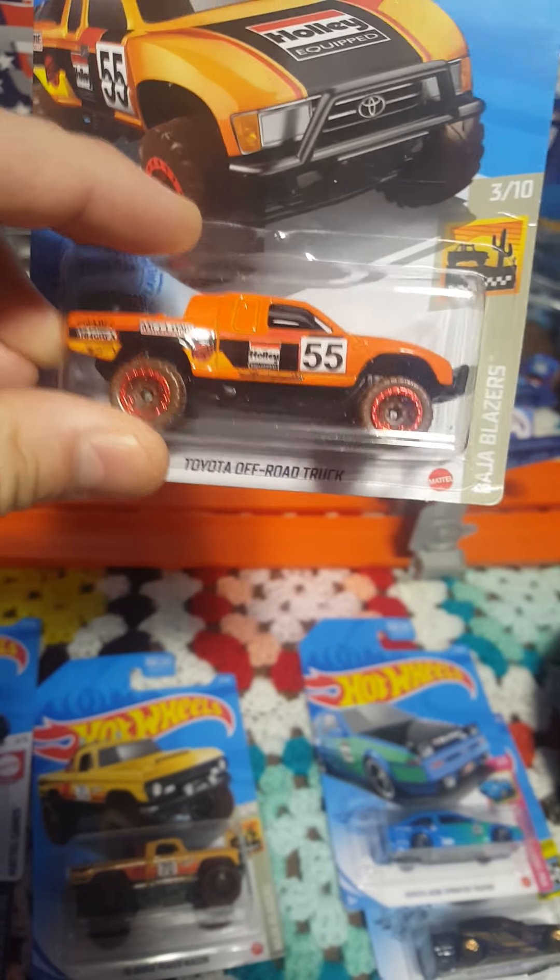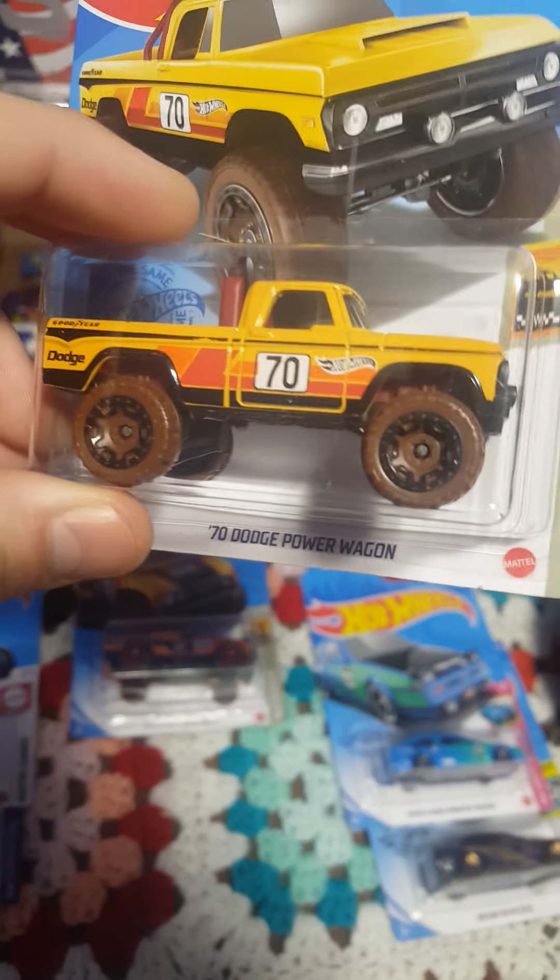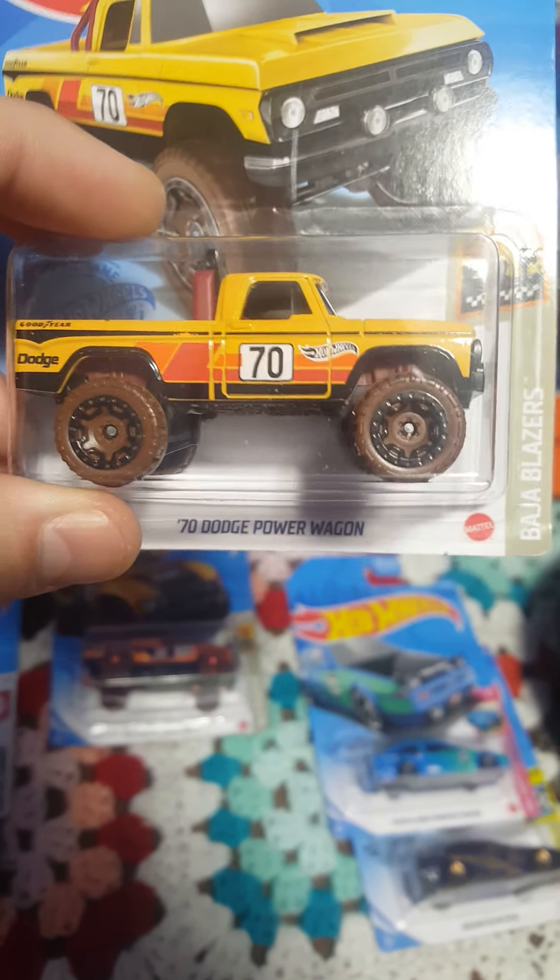For our off-road category, we have a nice looking Toyota off-road truck — love that orange color and the muddy wheels — and going up against it will be this awesome 1970 Dodge Power Wagon.